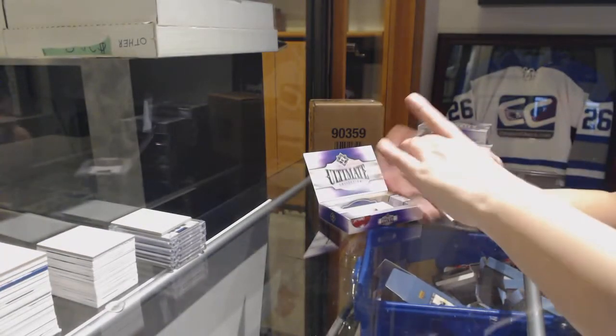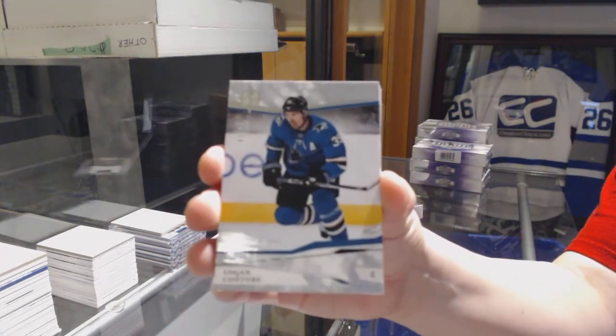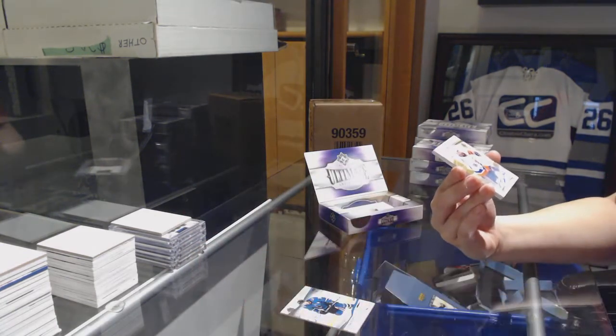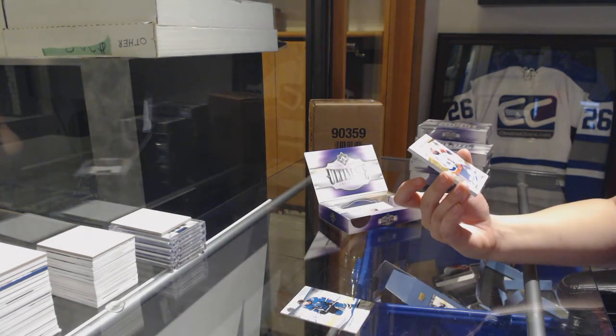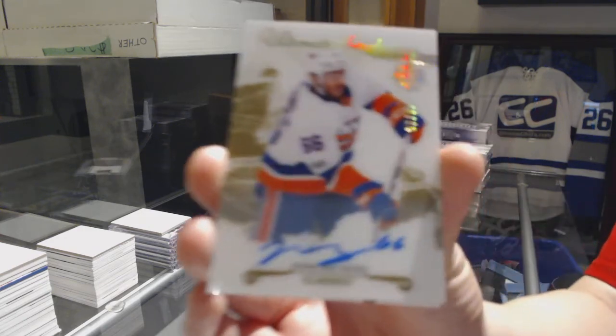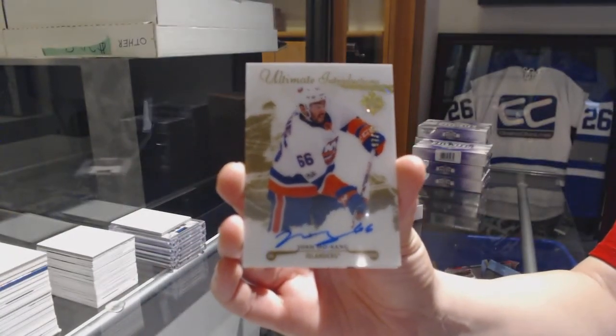We've got a base card number 99 for the San Jose Sharks, Logan Couture. We've got an Ultimate Introductions Gold Auto number 99 for the next one — New York Islanders, Josh Hosing.